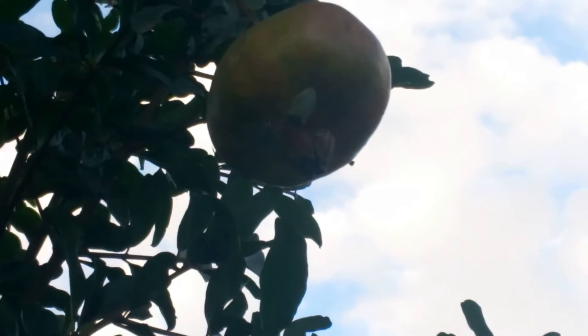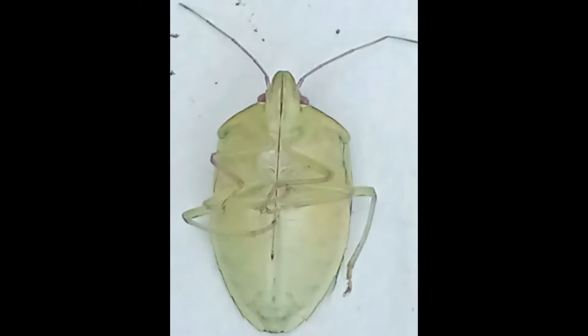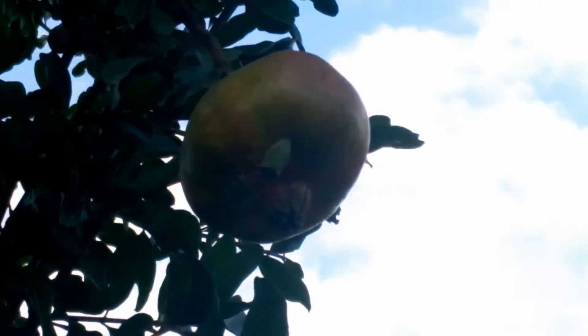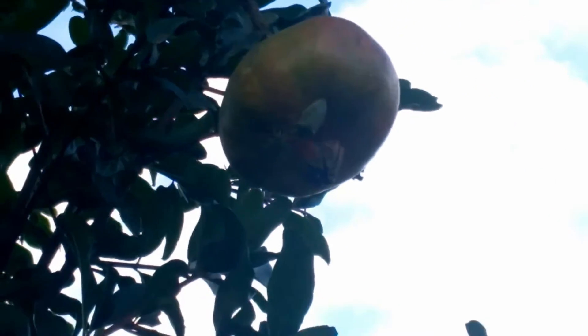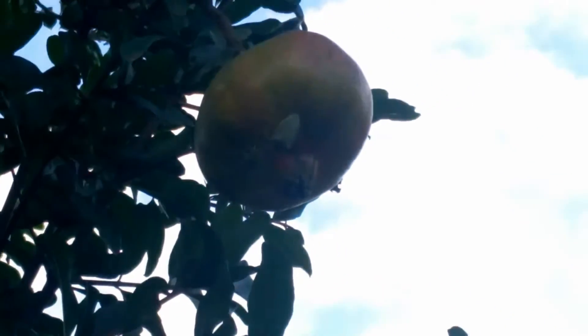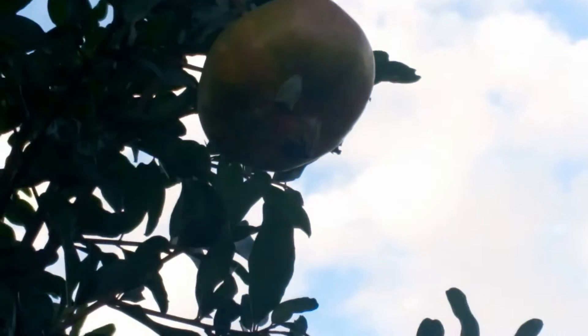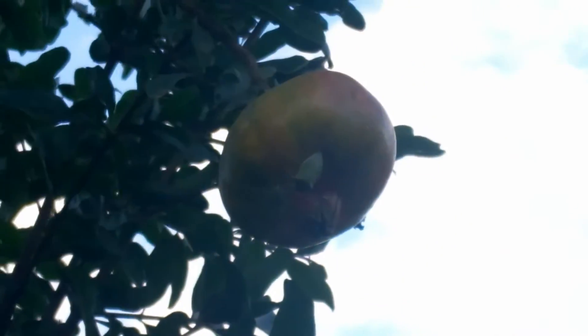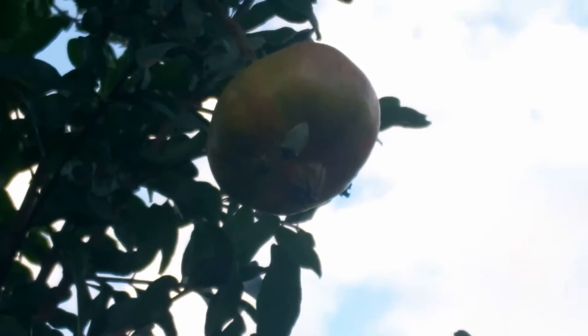Here is the stink bug. It is called stink bug because it really stinks very bad. It emits a very bad smell if you try to touch it — that's why it's called a stink bug.